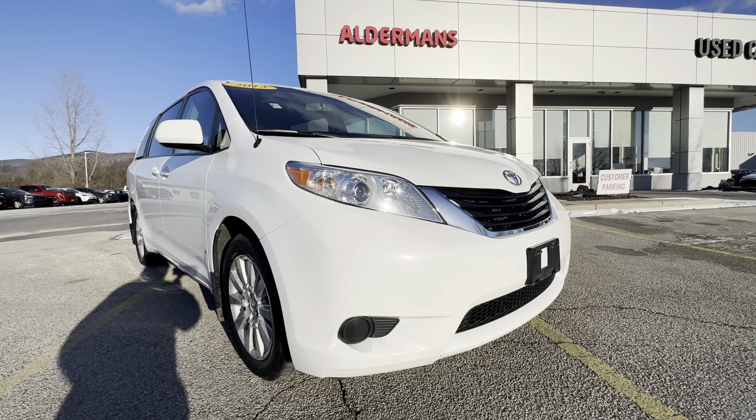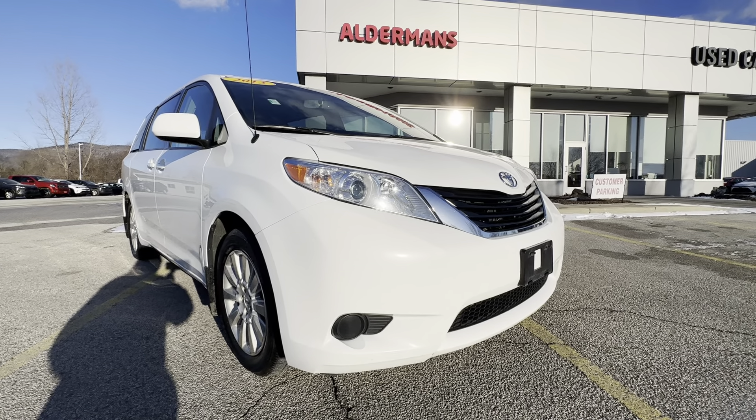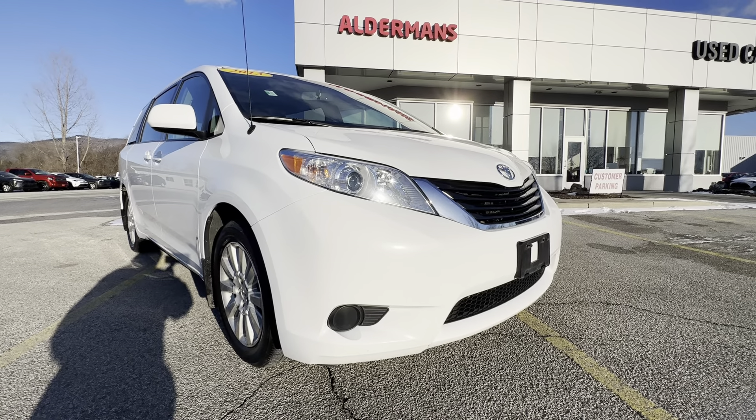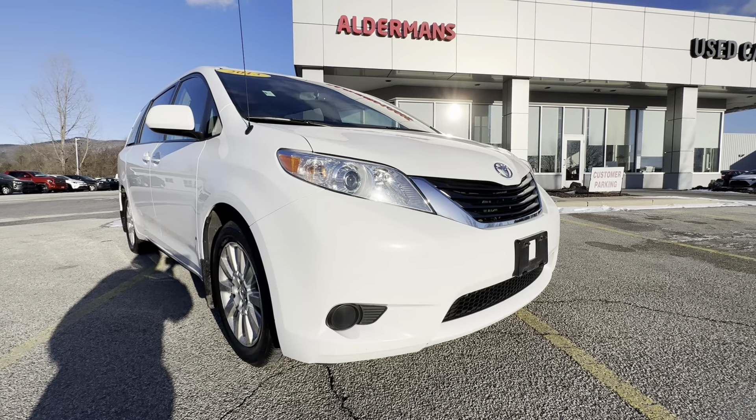Hello, Cindy. Jacob here from Alderman's Toyota. Your satisfaction is our top priority. I just wanted to thank you again for inquiring about this 2013 Sienna LE all-wheel drive.